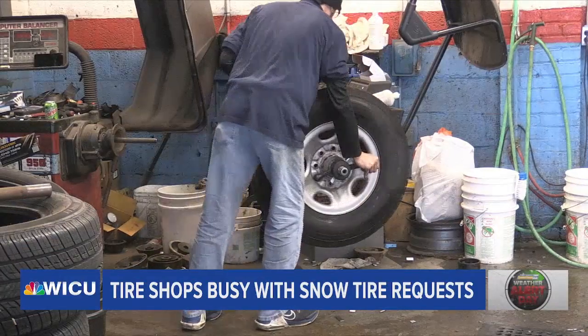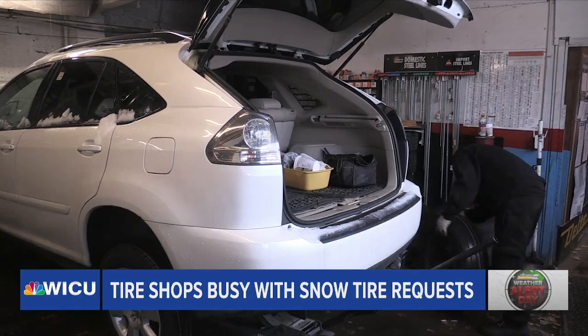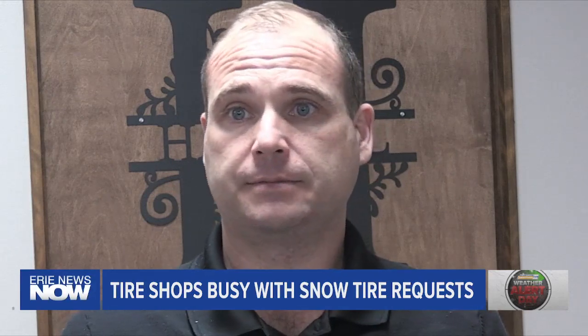A good snow tire is going to be better than anything else on your vehicle. A studded snow tire would be an added benefit, but really only an added benefit when it's extra icy out. It all comes down to the vehicle and the decision of the driver. If it's an SUV that is all-wheel drive, then a good snow tire would be sufficient. If you have a front-wheel drive vehicle that's maybe a little bit lighter, then you might want to consider those studded snows.